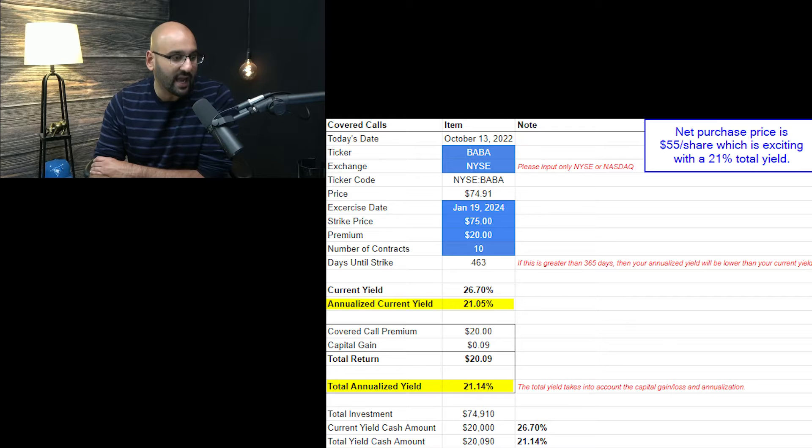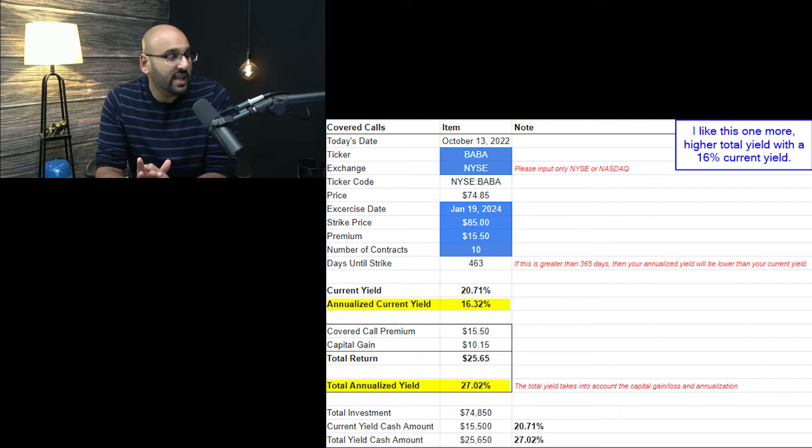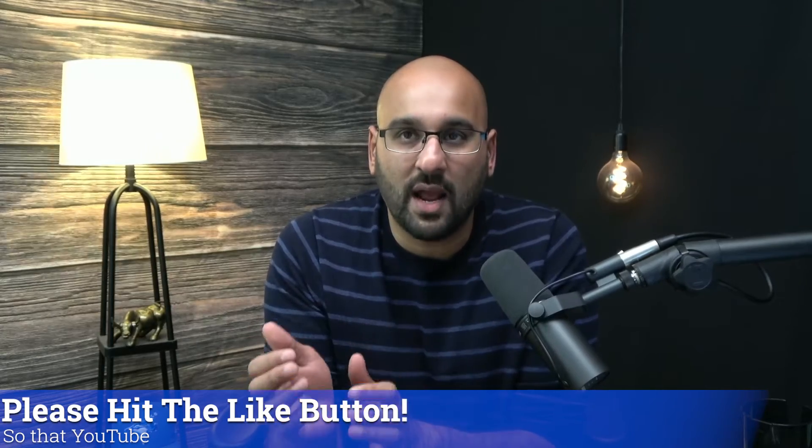Moving on to the $85 strike price: the premium is around $15.50, giving a current annualized yield of 16%. But because you can also generate the $10 difference between the $85 strike and the $75 purchase price as a capital gain, you get a total annualized yield of 27%. Your net purchase price is approximately $60 per share, which is not bad. I do think you'll get exercised — $85 is still pretty low for January 19, 2024 — but you'll at least generate that 27% total annualized yield. If I didn't own any shares, I might buy some outright and sell covered calls on others — a bit of both.